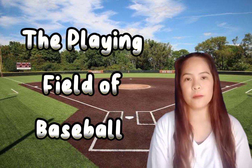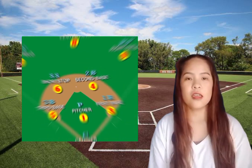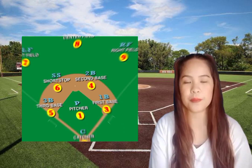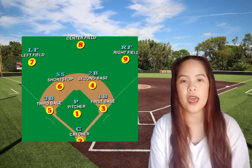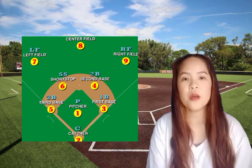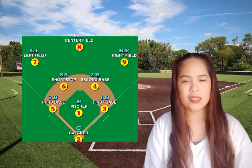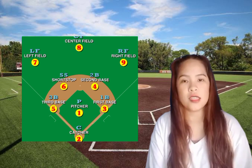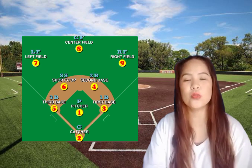Next is the playing field of baseball. The playing field of baseball is typically a large grassy diamond-shaped area. The field is divided into two main parts: the infield and the outfield. The infield is where most of the action takes place. It includes the four bases — first base, second base, third base, and home plate — and the pitcher's mound. The bases are arranged in a square shape with home plate at the bottom and the other bases at the corners. The pitcher's mound is in the center of the infield and is elevated to give the pitcher an advantage.